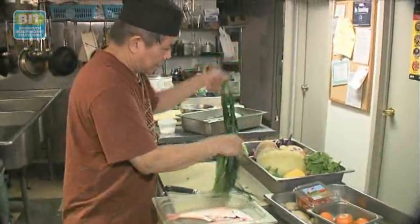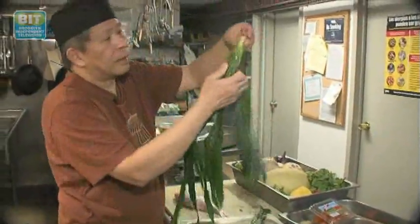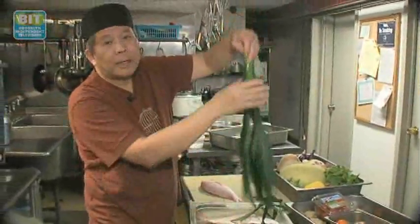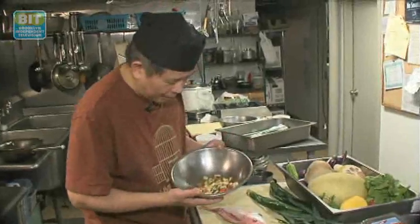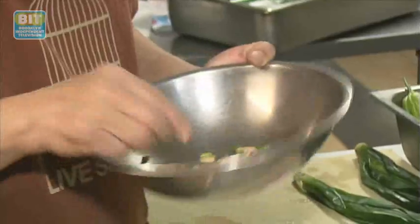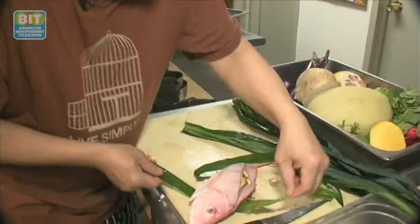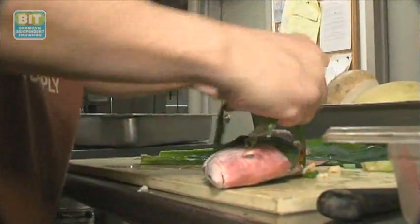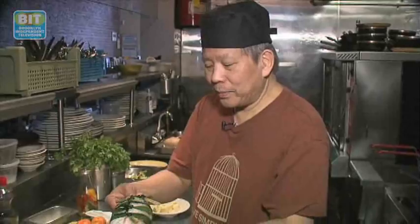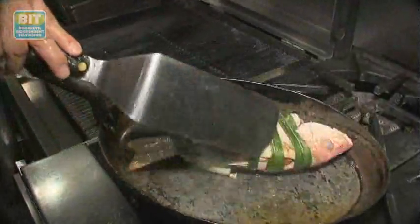So this is a pink snapper. We're going to wrap it with this — this is pandan leaf, available frozen here. We'll try to stuff this without boning it. What we have here is king oyster mushroom, tomatoes, and I put some ginger. We're going to stuff this and then basically wrap it in pandan leaves. This will impart a beautiful flavor to the fish.